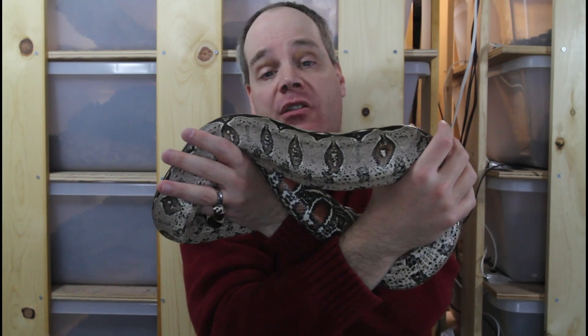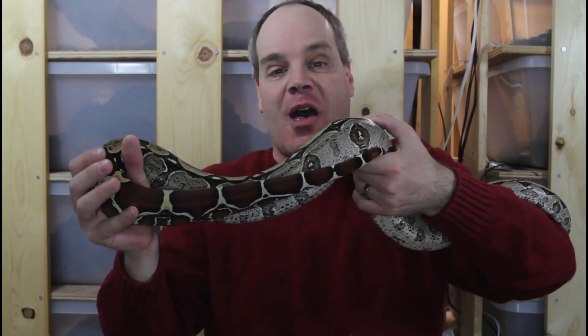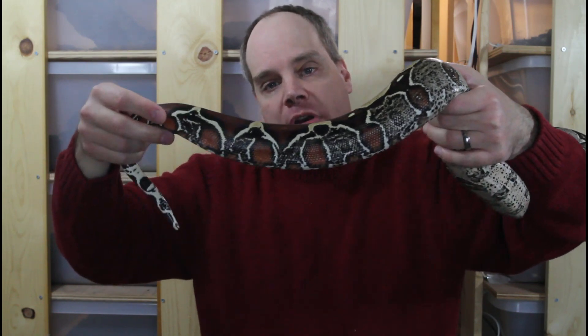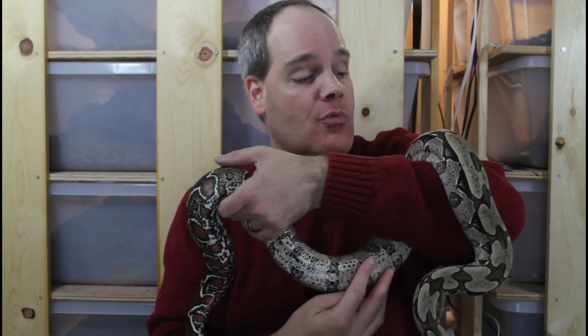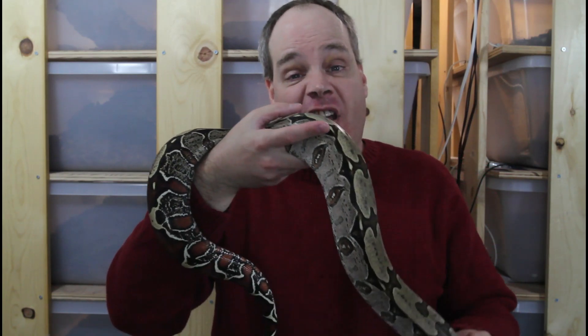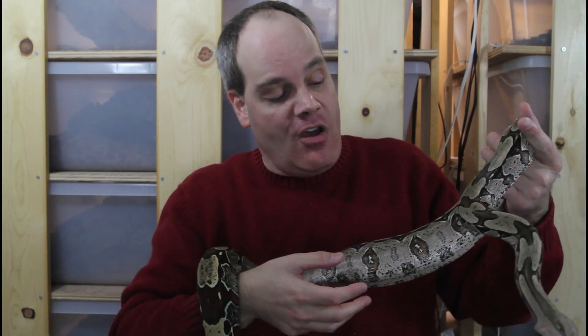Their adult sizes have been greatly exaggerated. People think that these regularly get to like 10 to 12 feet — I've never seen one that big. A large adult is anywhere from seven to eight feet, and sometimes they only make it to about five feet. I even have five-foot females that are six or seven years old that have successfully reproduced. This female probably won't get more than maybe another foot or two longer. She might be ready to breed next year at six and a half years old, but they are one of the slower growing forms of redtail boa.